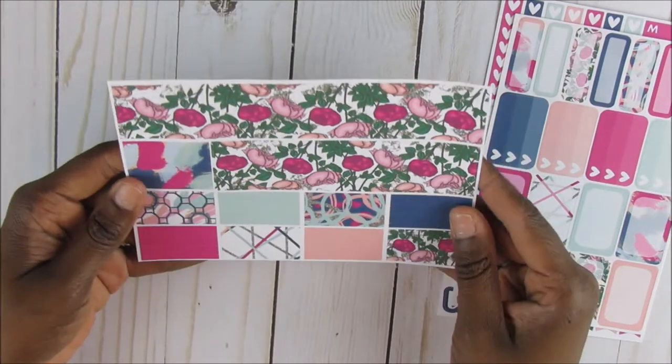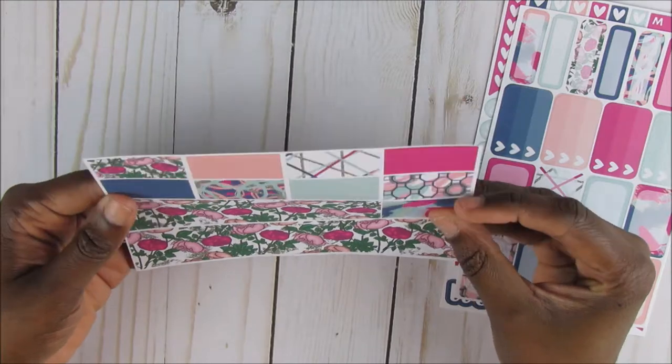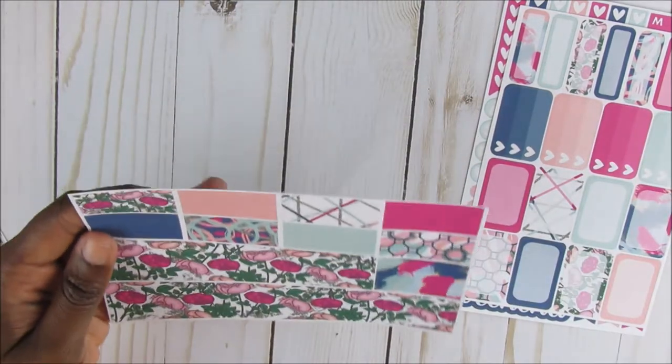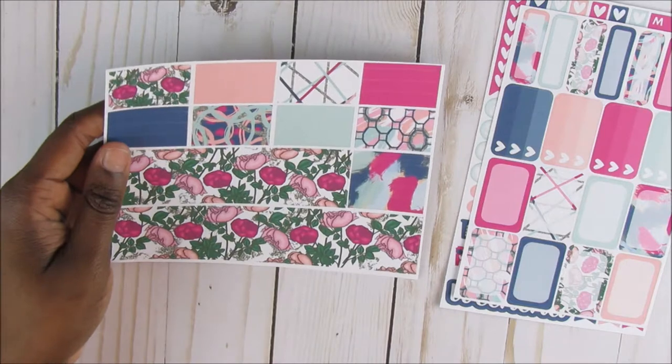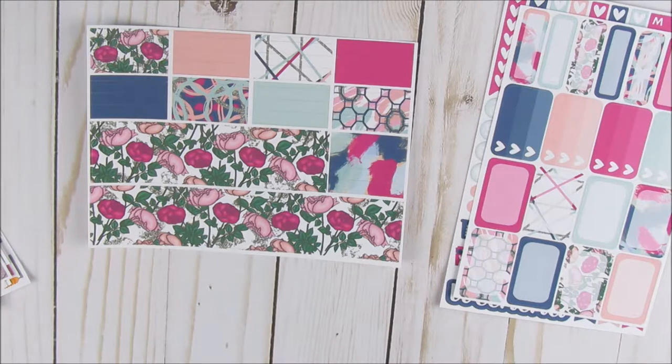The next thing from the Me Time is going to be the bottom washi and some washi strips. All of these are washi strips. I did not get the full boxes because I want to try to use my paper pads — y'all, I have a lot of paper pads. So I kind of want to try to use my paper pads.